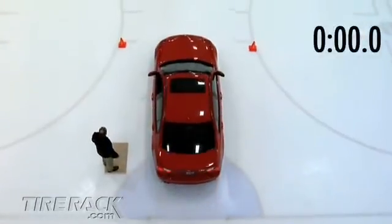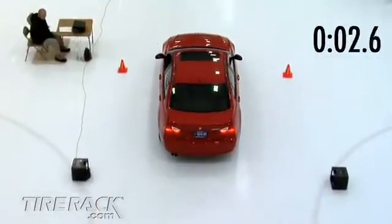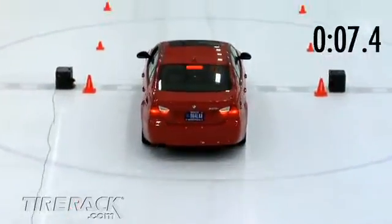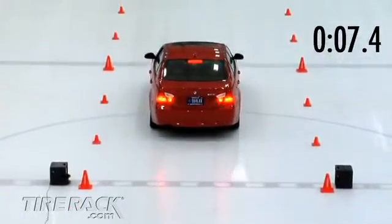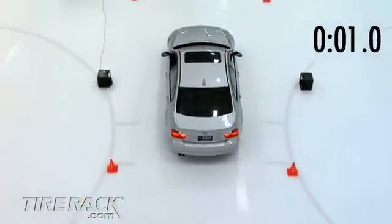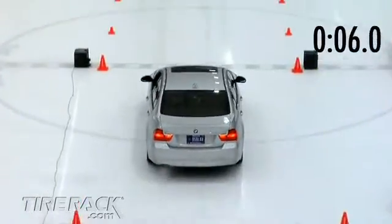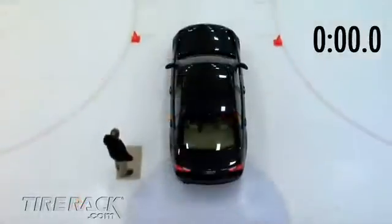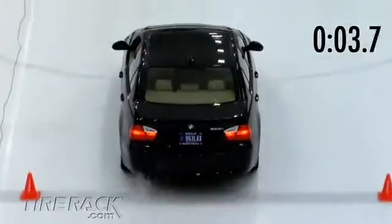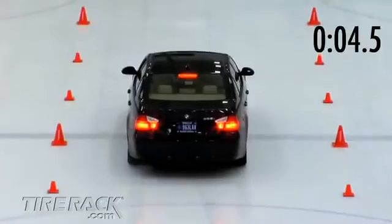We began with acceleration, comparing how long it took the test cars to cover a 60-foot distance to the center of the ice rink. The summer tires on the red car relied heavily on traction control and took 7.4 seconds to cover the 60 feet. The all-season tires on the silver car relied less on traction control but still took about 6.5 seconds. The studless winter tires on the blue car relied less on traction control and more on their ability to grip the ice, taking only about 4.5 seconds.